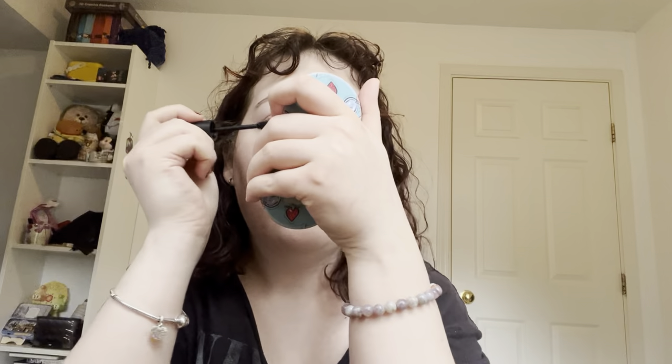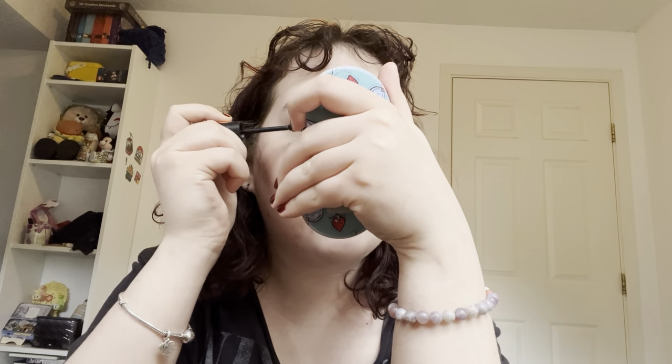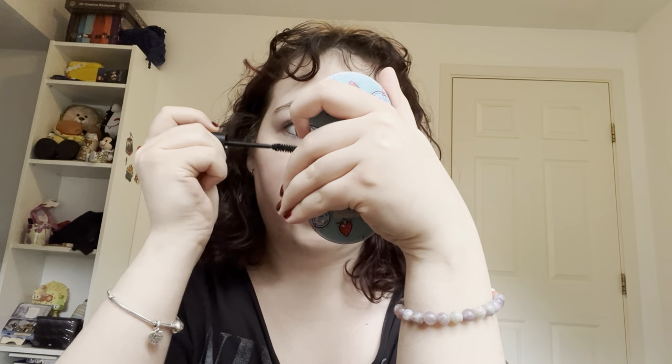I usually just use pretty cheap stuff. Here I have the Essence Bye Bye Panda Eyes mascara — I think I actually stole this from my mom. I have super shaky hands, you can see that, so I always get mascara on my upper lid. This one's good because it just doesn't smudge as easily. I'm definitely one of those girls with spider leg mascara, but that's just how it comes out no matter what I do.